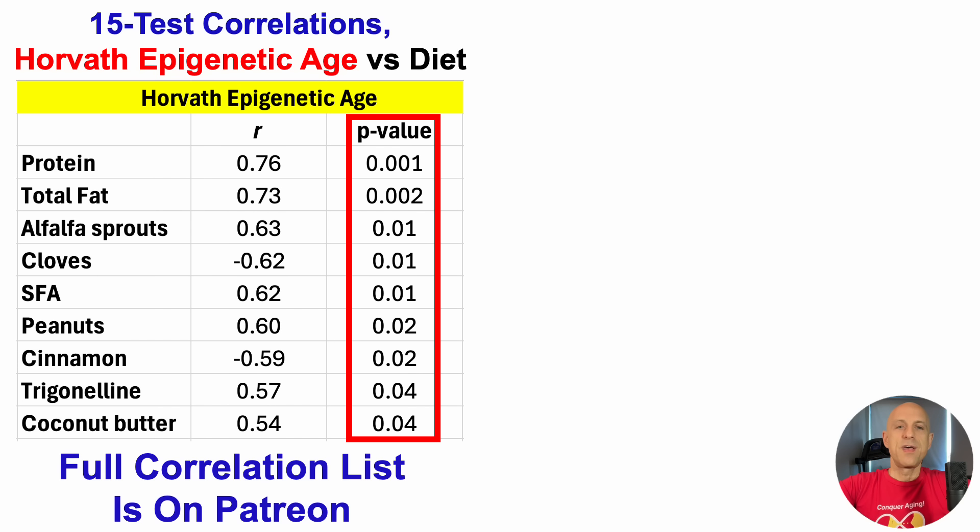In terms of the correlation, we've got the lowercase r — that's the correlation coefficient. Protein and total fat: relatively higher levels of both were significantly correlated with an older Horvath epigenetic age. So that suggests that when my intake for protein and total fat were towards the lower end of my intake range over the first 15 tests, I had a relatively younger Horvath epigenetic age.